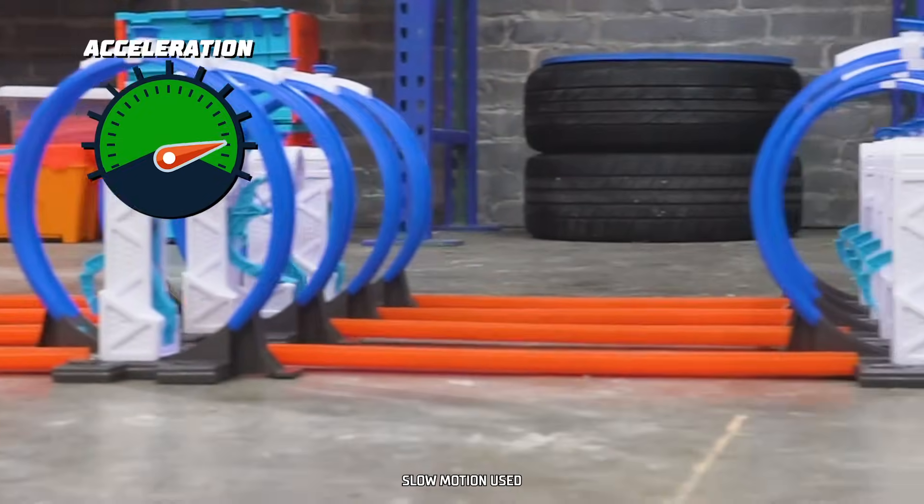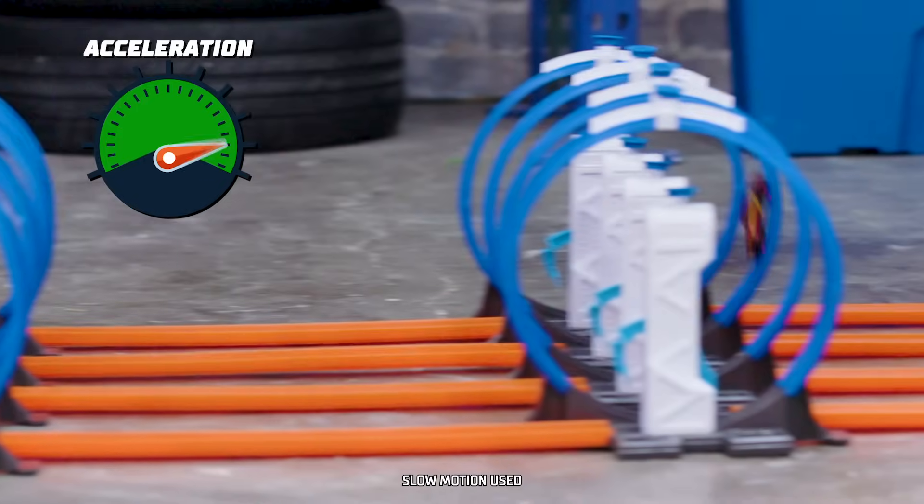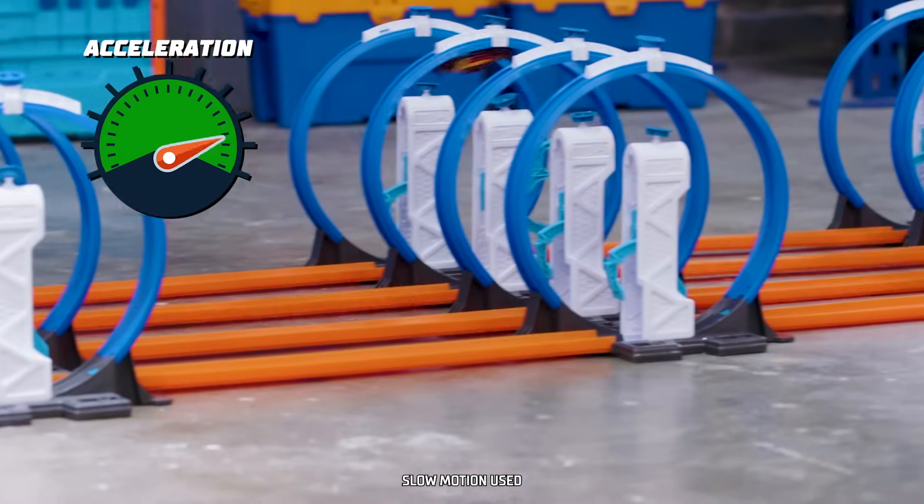The loop kicker accelerates the car, giving it enough speed to race through the loop. But as the car comes out of the loop, it starts to decelerate until the next loop kicker accelerates it.